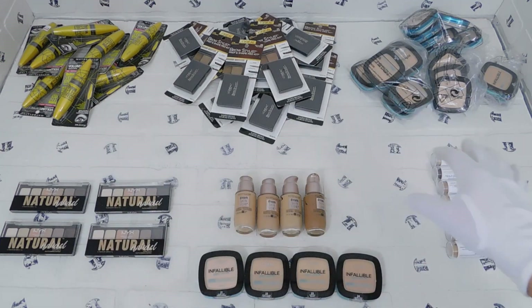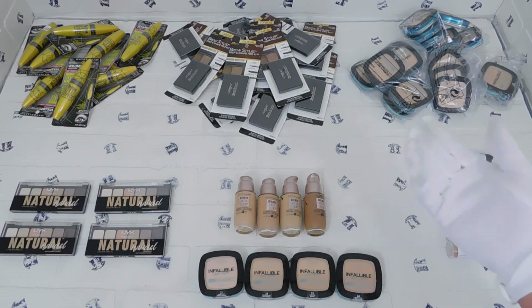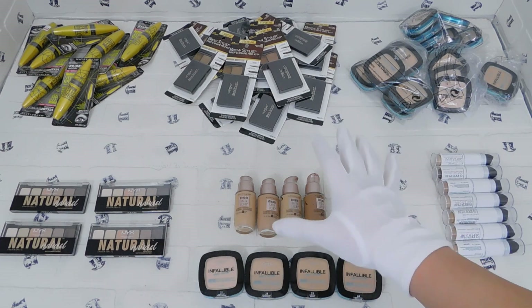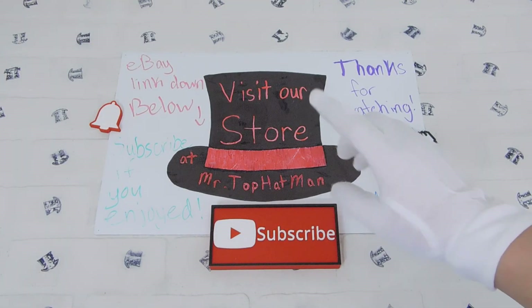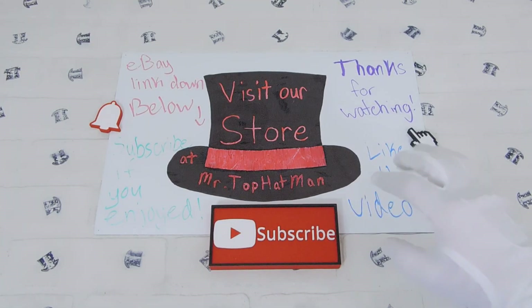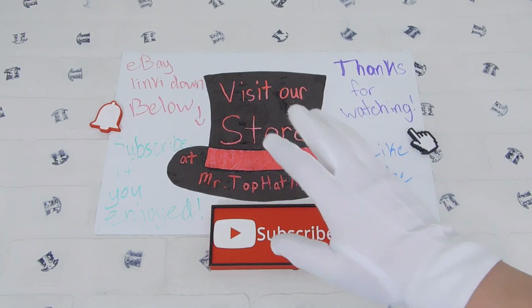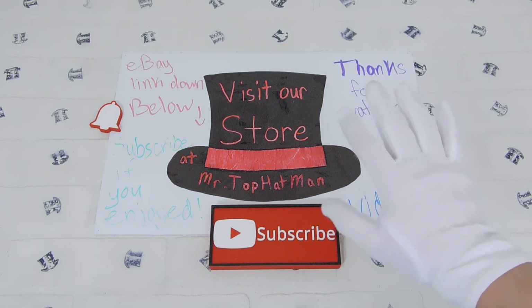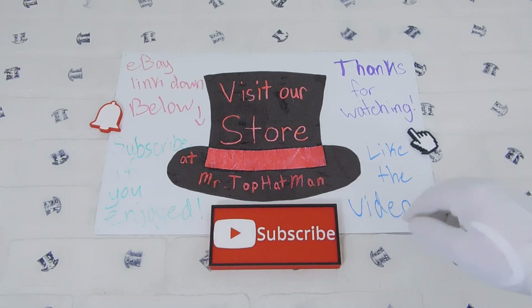I might make another short video depending on how people like it. Now I just want to say our store has at least 1,200 items listed and we've expanded into other websites. If you're interested in any of that and want to check it out, all the links are down below in the description.